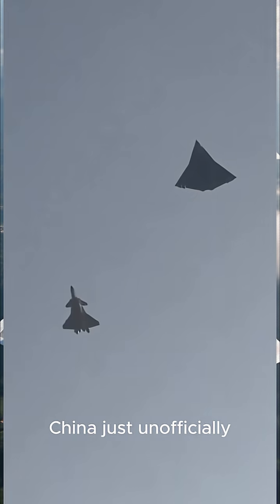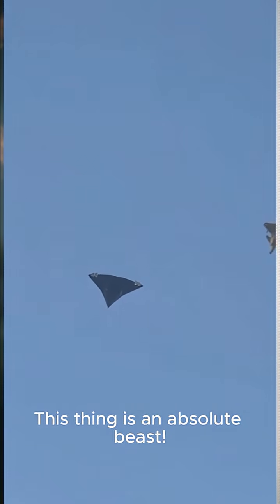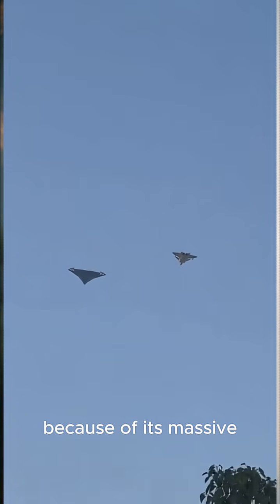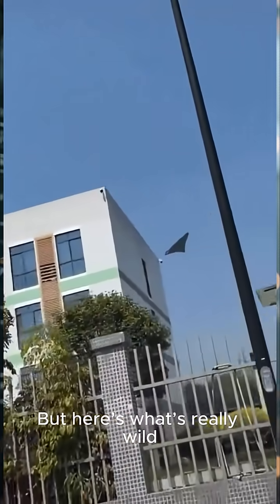China just unofficially revealed what looks like its sixth generation fighter, the J-36, flying right alongside its J-20 stealth jet. This thing is an absolute beast — they're calling it the 'ginkgo leaf' because of its massive tailless delta wing design, which is all about stealth and supercruise capability.